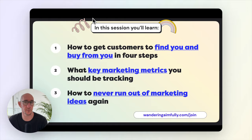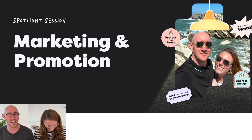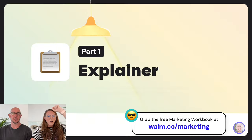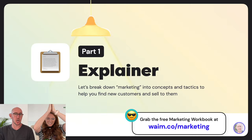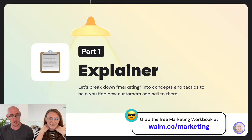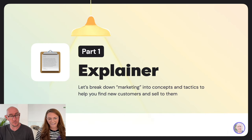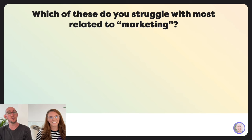For now, just enjoy the free session. Hello and welcome to marketing and promotion — this is our spotlight session on a big, nebulous topic. Let's get into part one: the explainer. Let's break down marketing, because this is a big topic, into concepts and tactics to help you find new customers and sell to them.